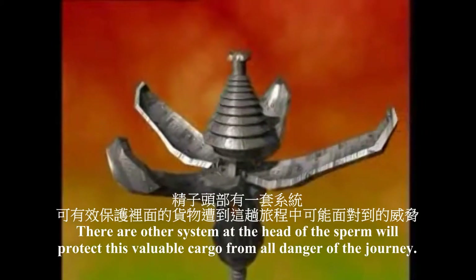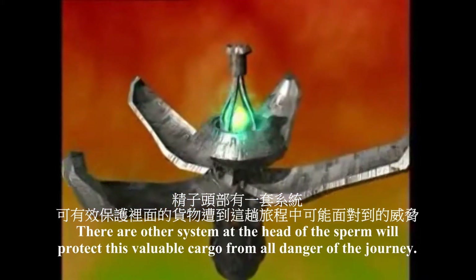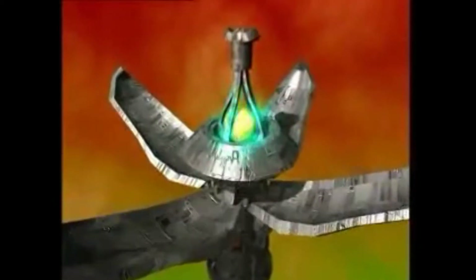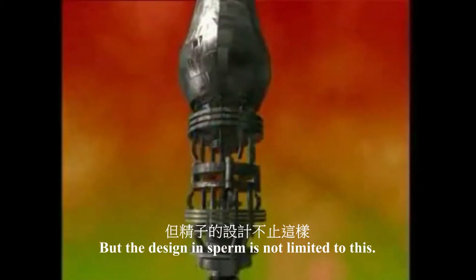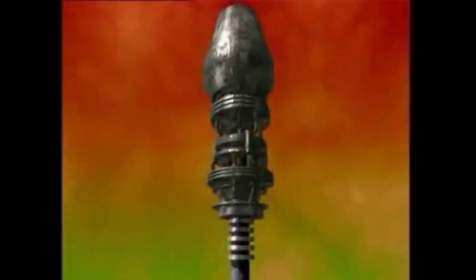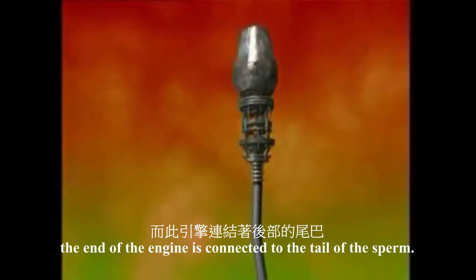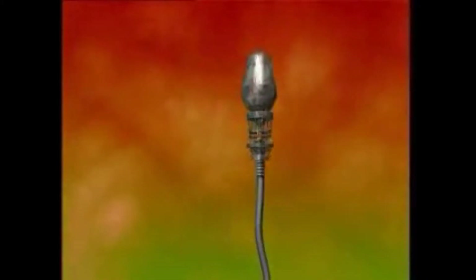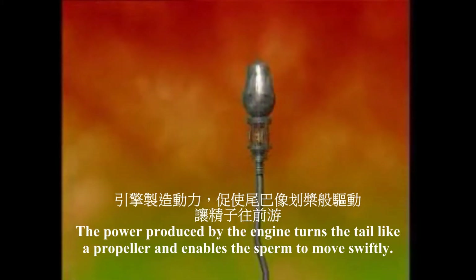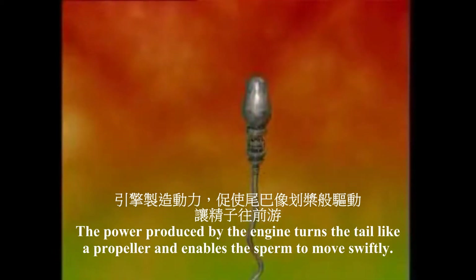The armor system at the head of the sperm will protect this valuable cargo from all danger right through its journey. But the design in sperm is not limited to this. There is a very powerful engine in the middle of the sperm. The end of the engine is connected to the tail of the sperm. The power produced by the engine turns the tail like a propeller and enables the sperm to move swiftly.